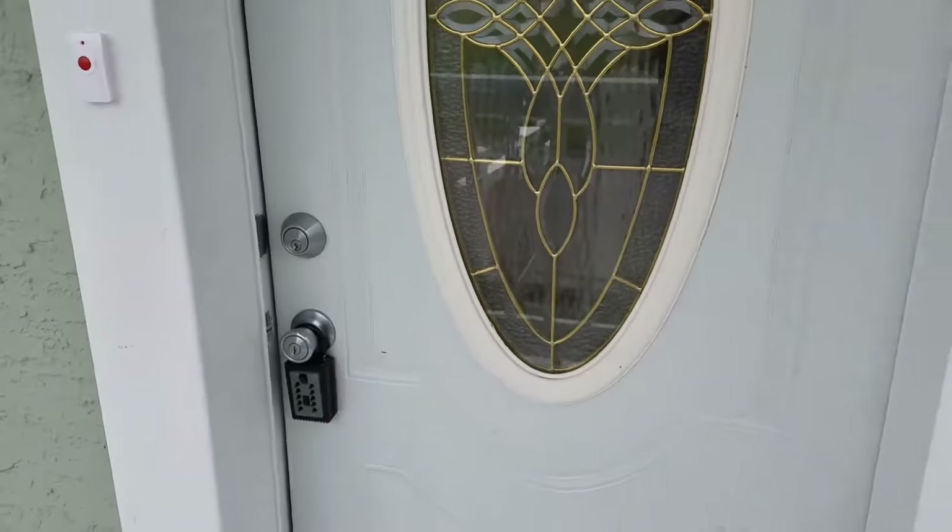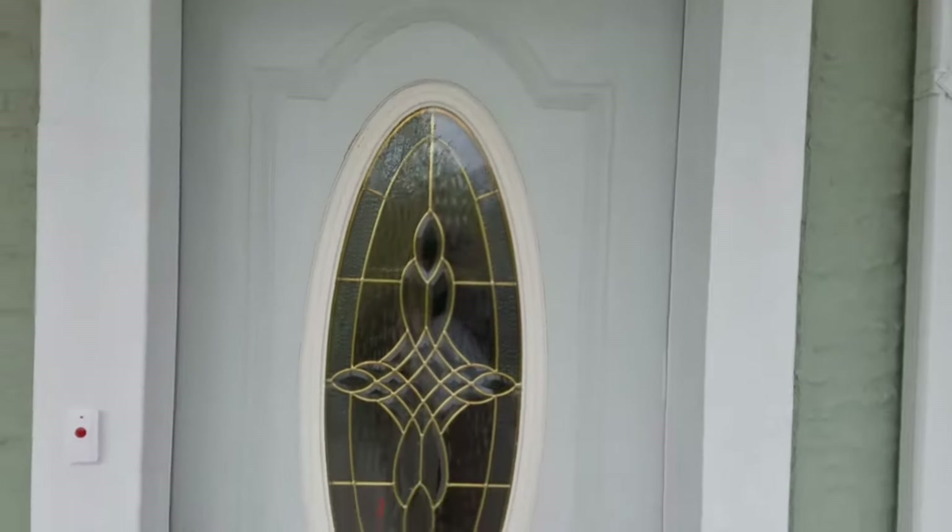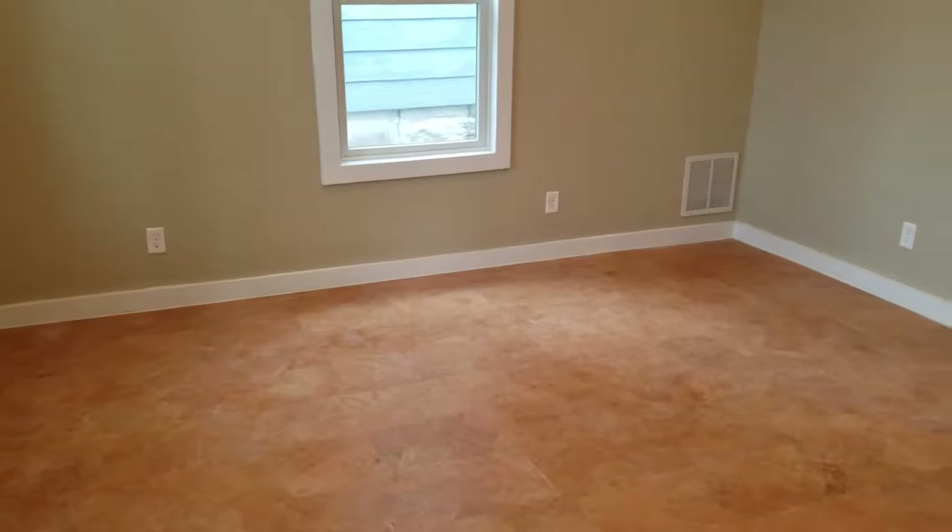Here's the beautiful front door, and this house has been freshly renovated — there are newer windows here and new fresh paint.